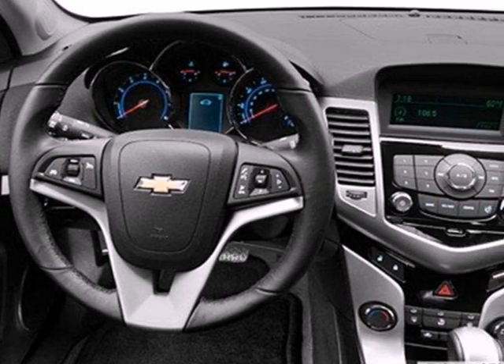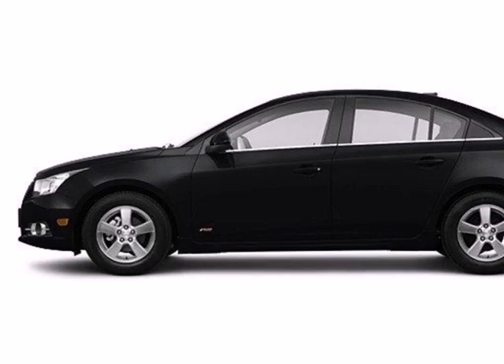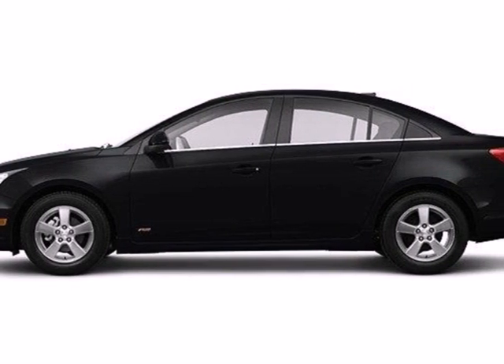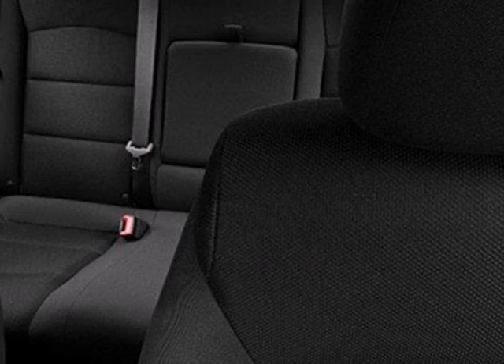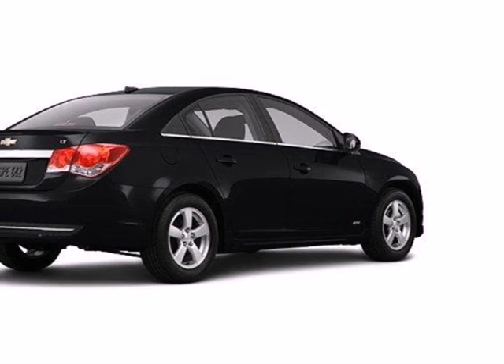The anti-lock brakes and low tire pressure warning system enhance the handling of this vehicle. It also comes conveniently equipped with keyless entry, air conditioning, and power windows, locks, and mirrors. This affordable Cruze is great for running errands around town.